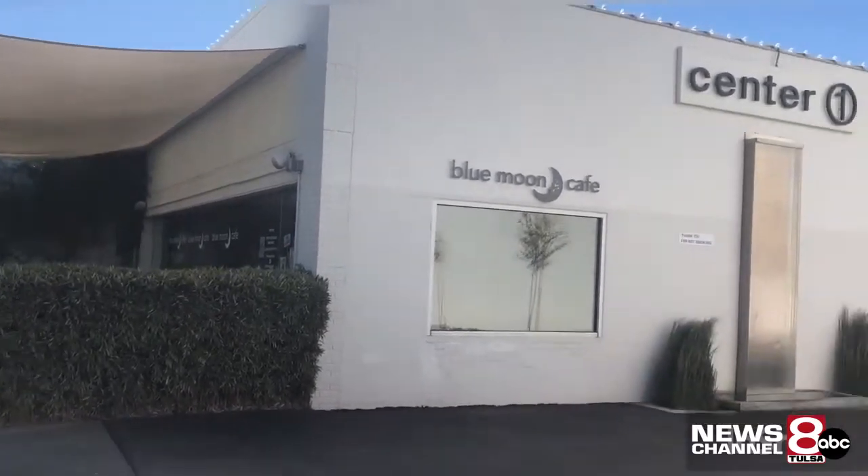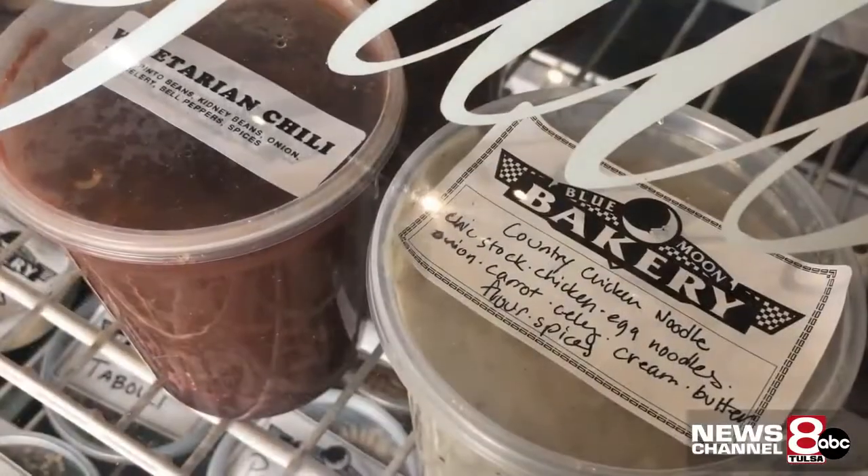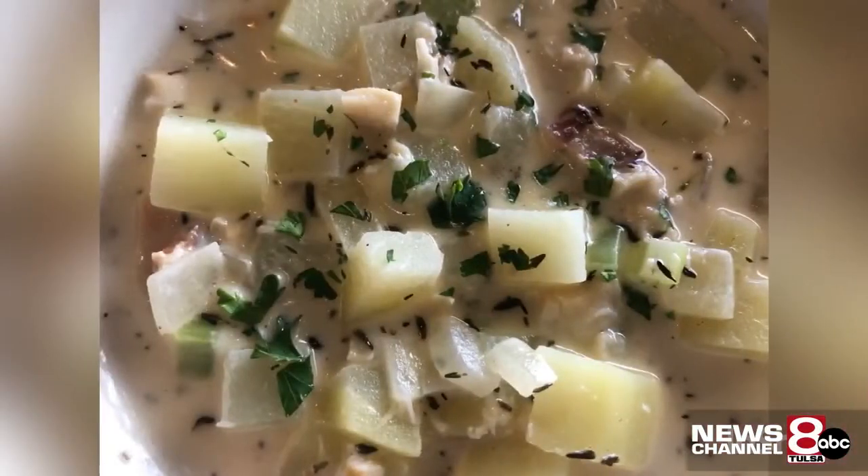Blue Moon Cafe in Brookside is known for homemade breads, desserts, and soups. So it seems like the perfect place to learn more about clam chowder for National Clam Chowder Day.